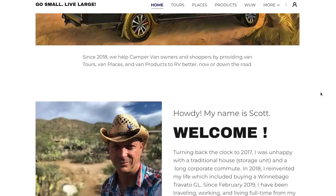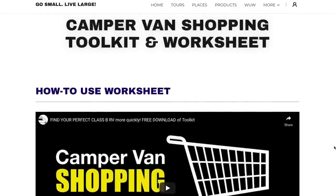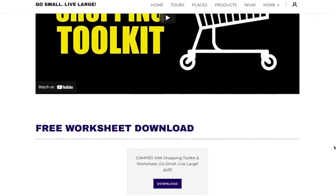Does it meet your needs specifically? Go to my website Go Small Live Large, download the worksheet, come up with your own categories and tools - like the coffee pot or 12-pack of beer - whatever is non-negotiable for your RVing experience. Do your own point score using this template and take it to dealerships to test vans on your short list. Comment below, thumb up if you learned anything, and subscribe if you like camper van tours, places, and products. Journey on.